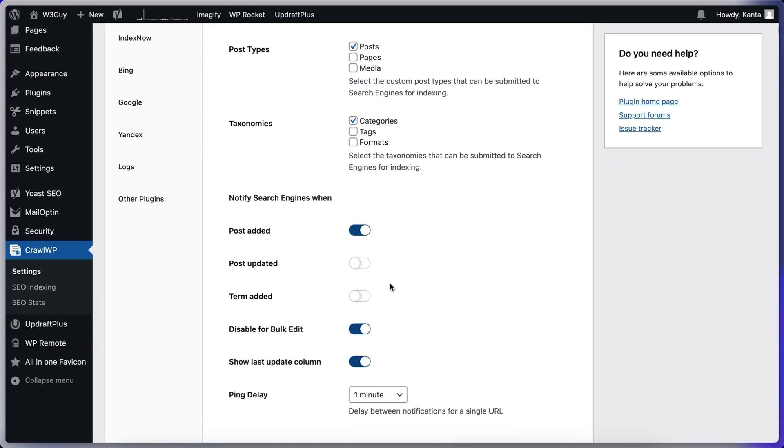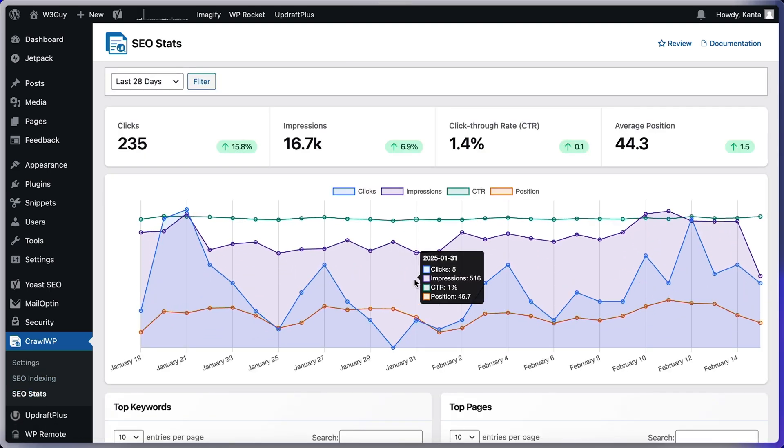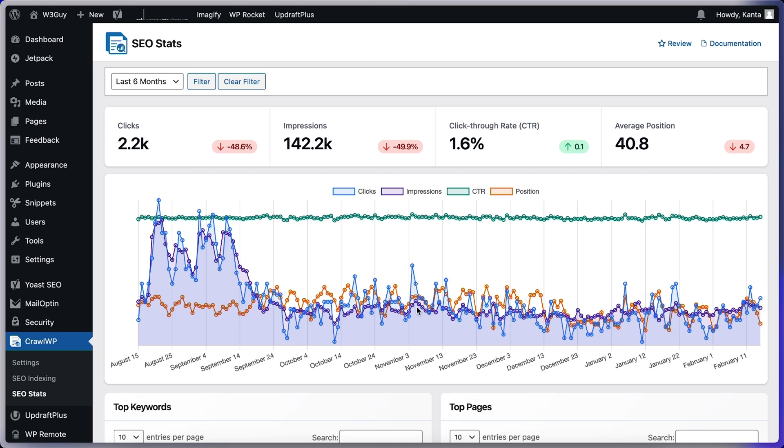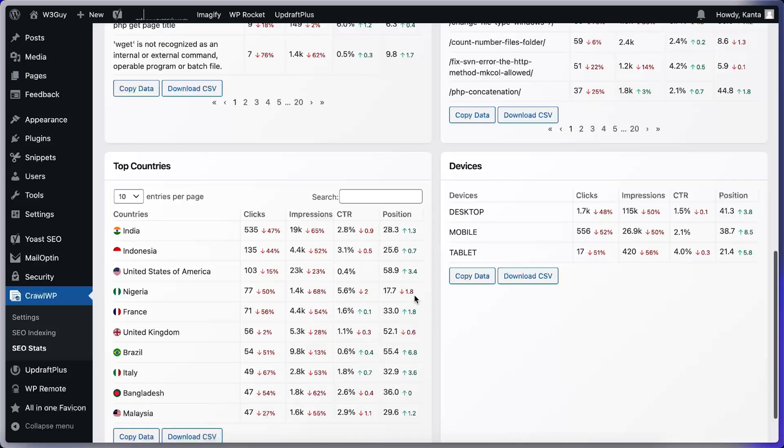Just install the plugin and indexing happens right from your WordPress dashboard. Instead of juggling multiple platforms, CrawlWP connects to Google Search Console so you can see how many people find your site on Google, track your top performing keywords and pages, and spot trends and improve your rankings with real-time insights. No more guesswork. CrawlWP compiles all the data you need to optimize your content strategy.